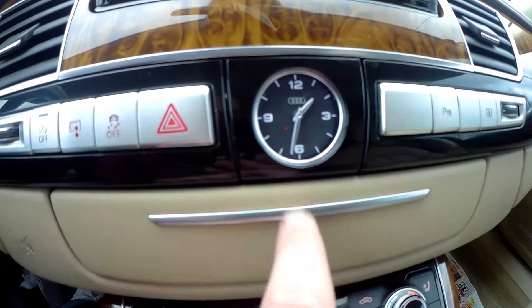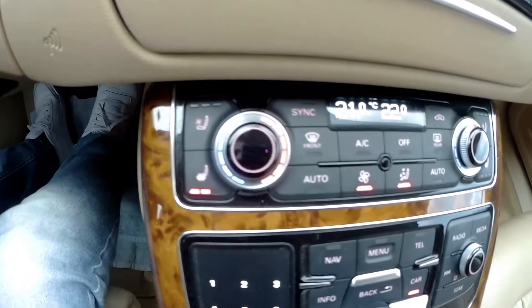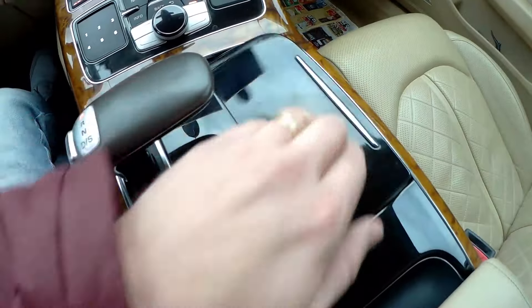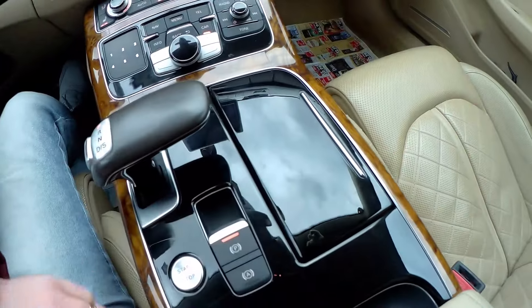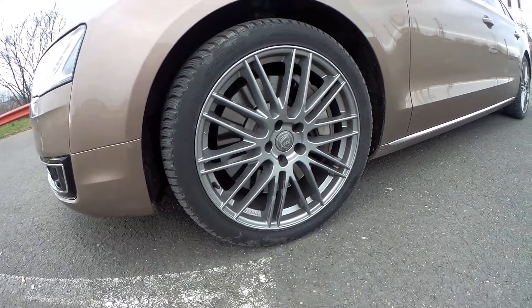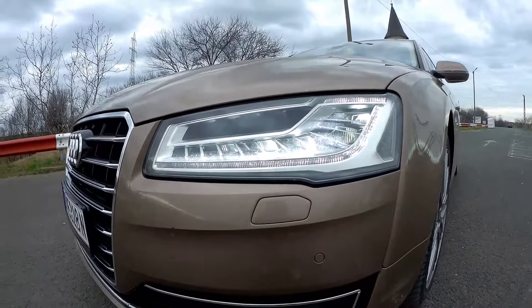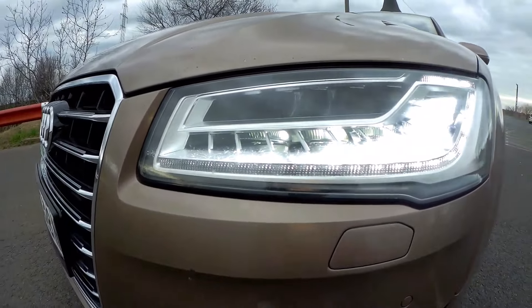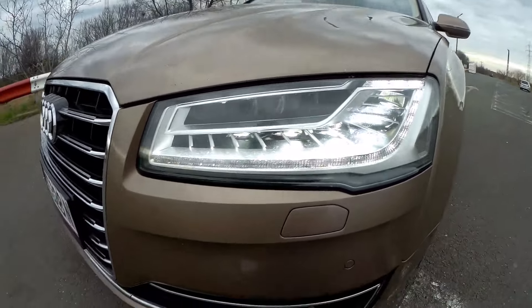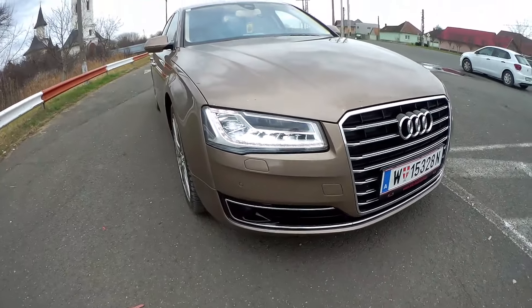Aluminum. That little cup holder is interesting. Here — again you'd say you're in a Lamborghini Huracan. Storage spaces — not too much. Beautiful wheels — 21 inches. And here, Matrix. It seems to have 22 individual LEDs. Anyway, this was the first model that put Matrix headlights.